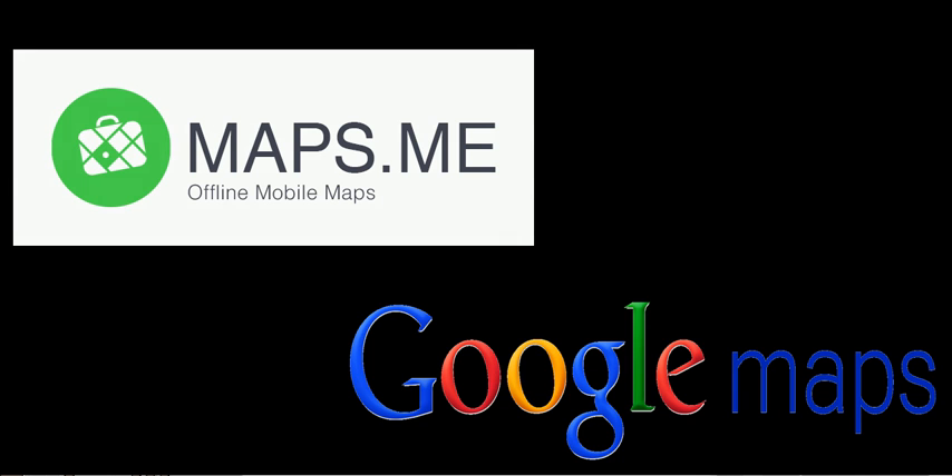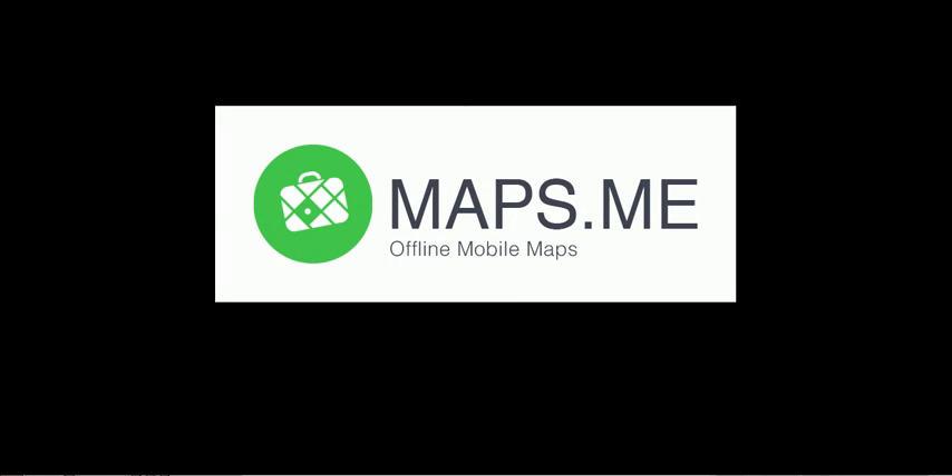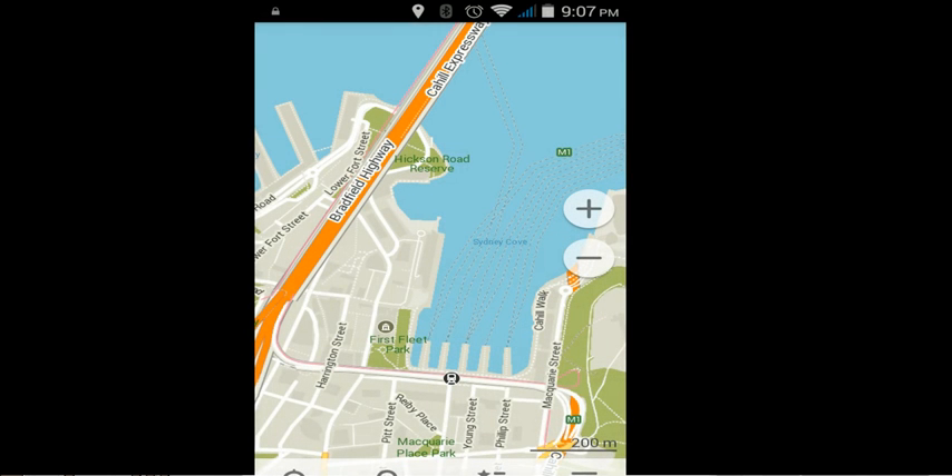Let's start with Maps.me. It's a small app that allows you to download any map to your phone for offline use. It's easy to use and intuitive — you download the map, install it, go to options, then download maps, and choose from a list. You can download whole continents, whole countries, specific regions, provinces, or just a city. It's totally up to you. These maps are extremely detailed, and with every update more details are added.